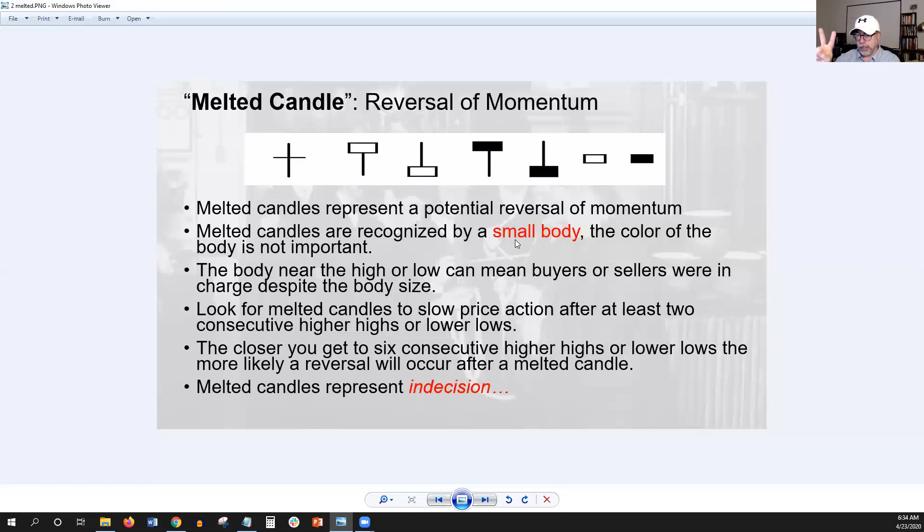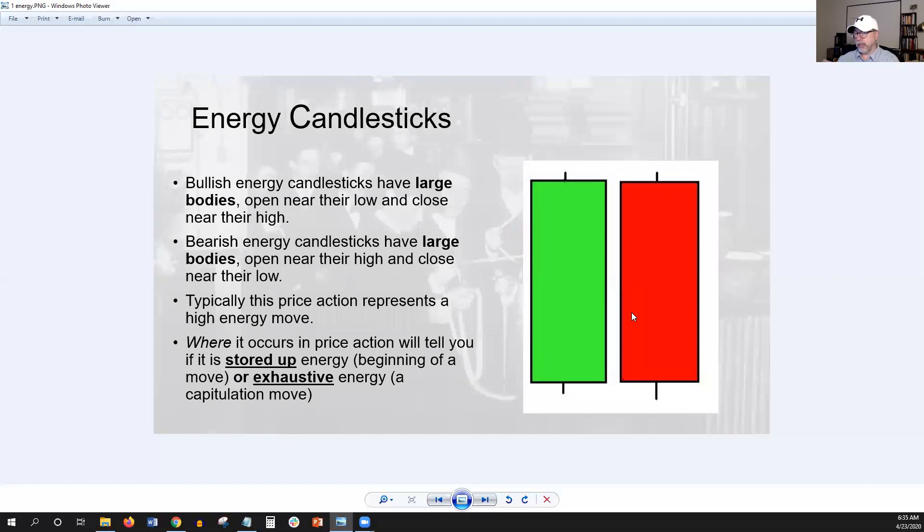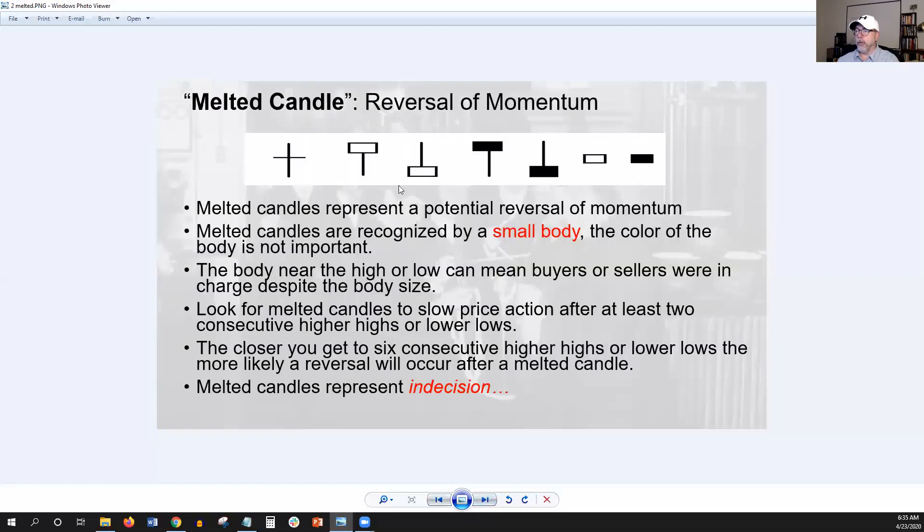Right now we're seeing this in the major market indices, specifically the SPY ETF. Over the last week we've seen what I believe is eight melted candlesticks in a row. In this case, it's not necessarily reversing momentum, but it's absolutely showing massive indecision on the daily charts. When we went to the weekly charts, we saw that was actually an inside candlestick. So look for energy candlesticks, keep it simple, and look for melted candlesticks that will either reverse momentum after a momentum move or tell you there's indecision in that timeframe — energy or indecision.